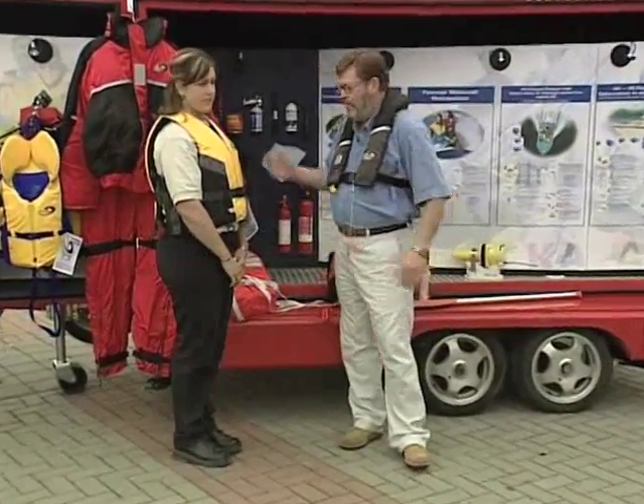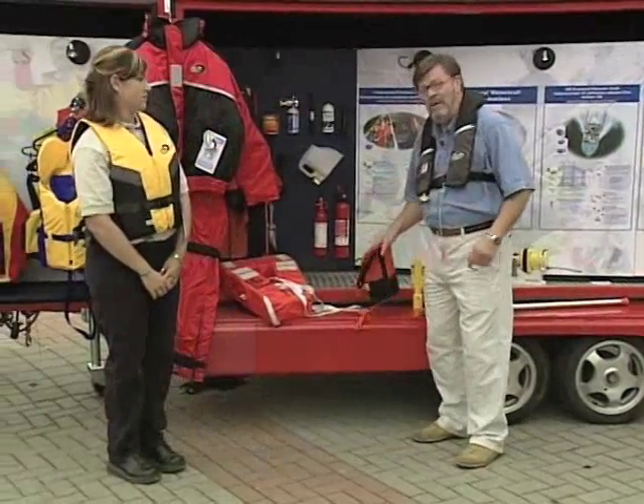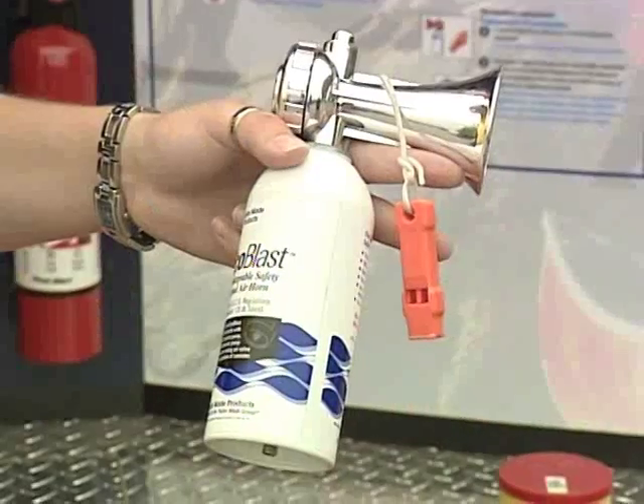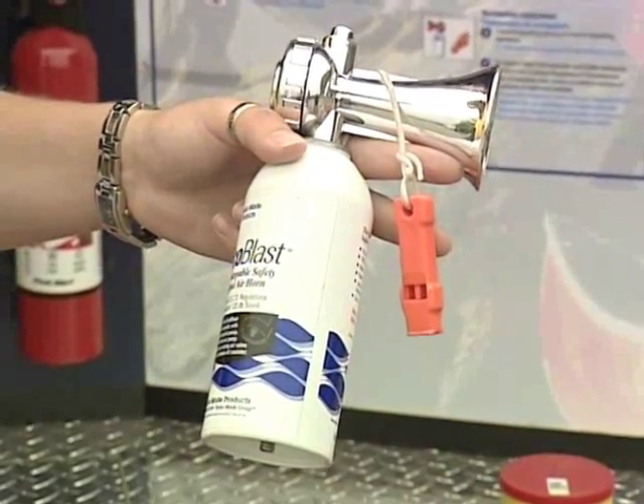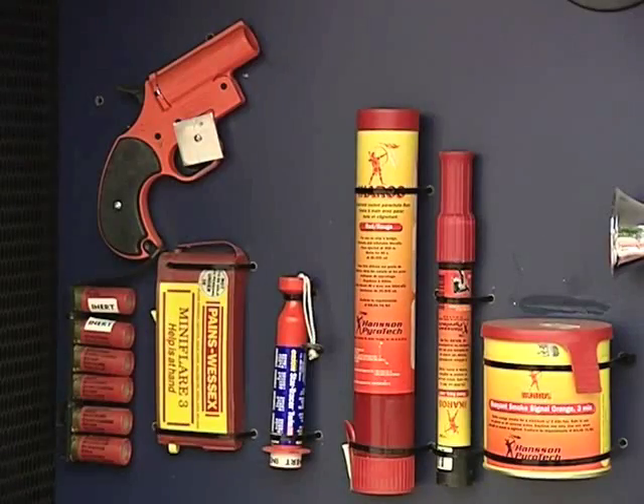First and most importantly, the personal flotation device. Next, you're going to need a buoyant heaving line a minimum of 15 meters in length. You'll need a sound signaling device — a pealess whistle or air horn is recommended — a watertight flashlight, and remember the batteries, or approved flares.